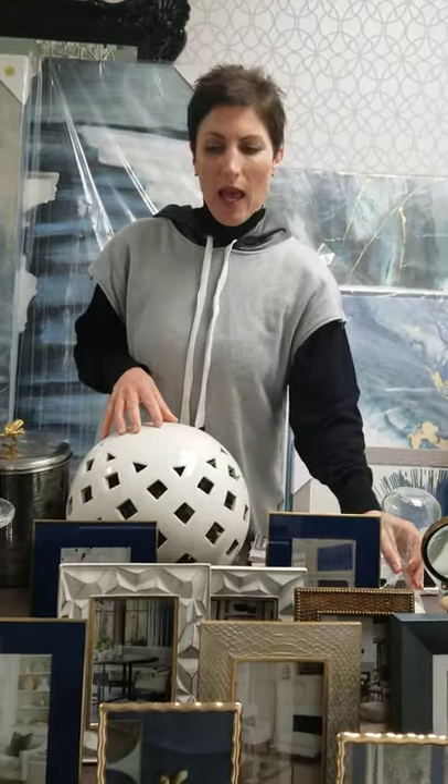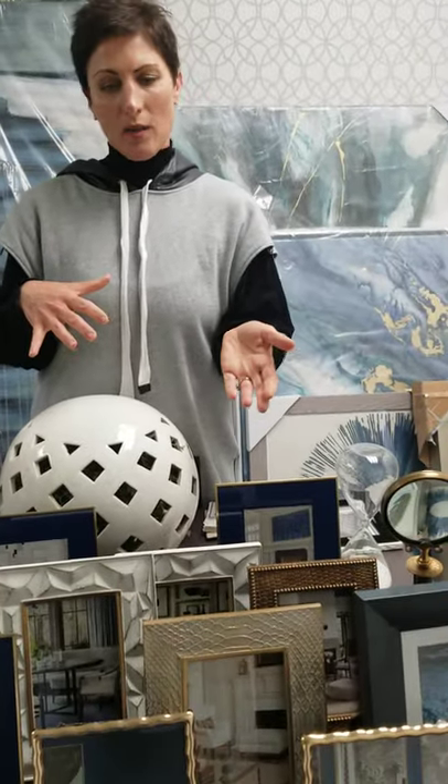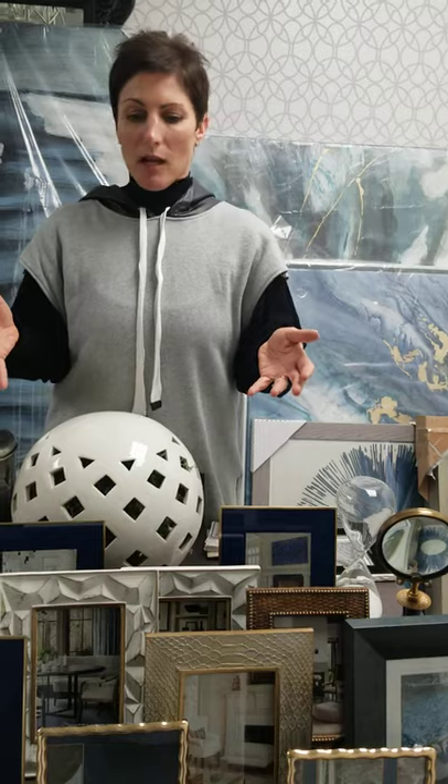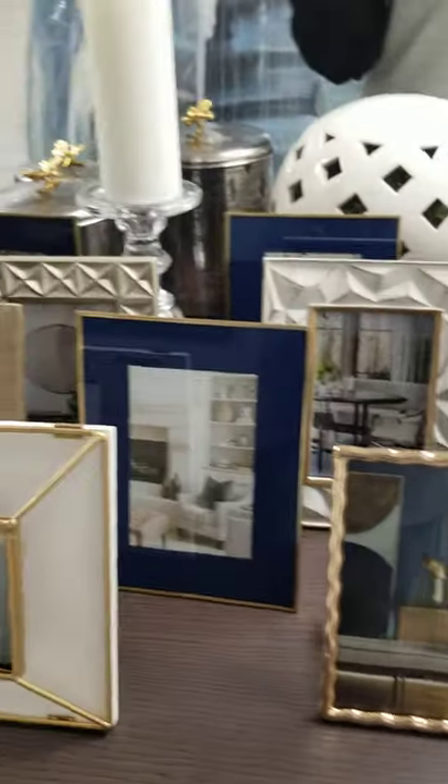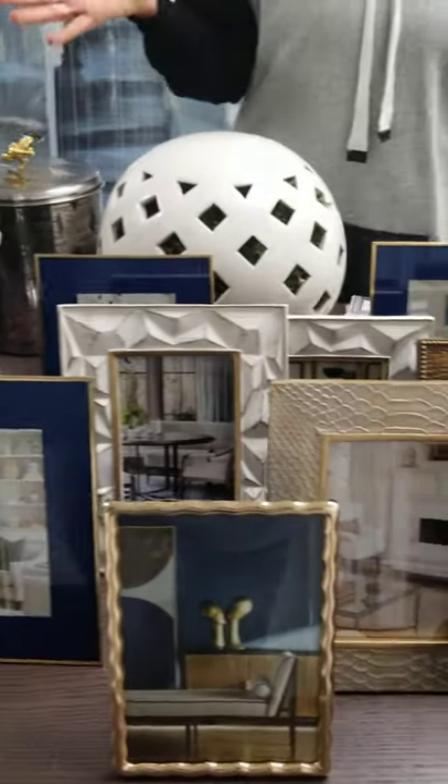We use things like this — filler pieces with the books — and then in addition to that, we do frames. The frames will have concept photos that we find from design magazines that are inspiring, but they don't detract from the design or the built-in itself.